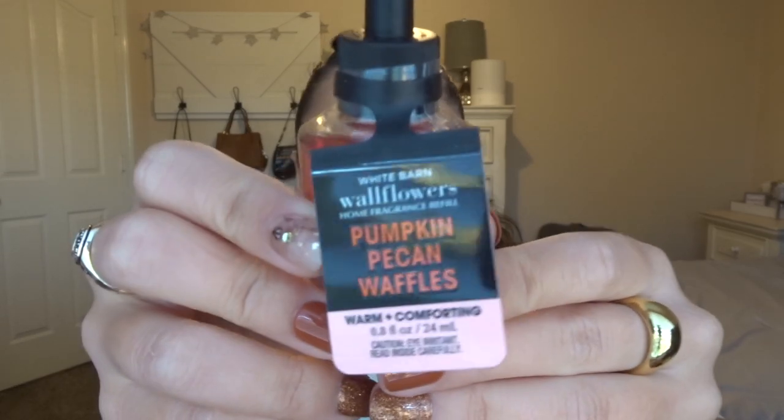I figured this would be a really good one to put in the kitchen. And then we have Pumpkin Pecan Waffles — you cannot go wrong with that one. Now they have a scent description on it: warm and comforting. The scent notes are Maple Syrup, Golden Waffles, Pumpkin Spice, and Brown Sugar. It just smells like maple syrup to me, honestly.